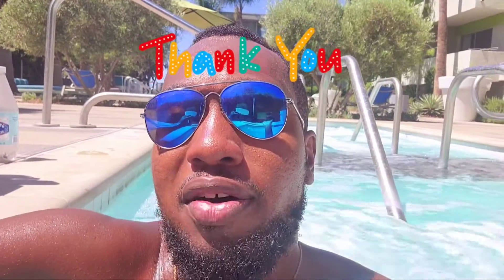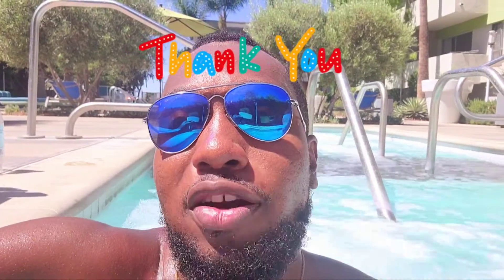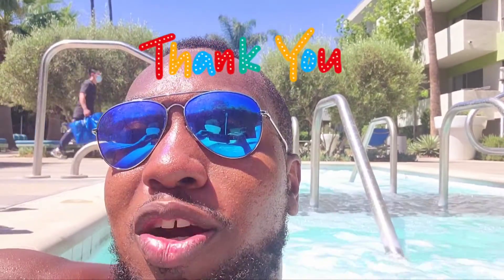To get out of this situation, always consider getting GAP insurance — under certain conditions, of course. GAP insurance typically takes care of the additional underwater amount on the depreciated asset. So if your insurance pays the current value of the car but there's still a loan portion left, GAP insurance covers that. That's the quick tip — like, subscribe, share. Love you guys!